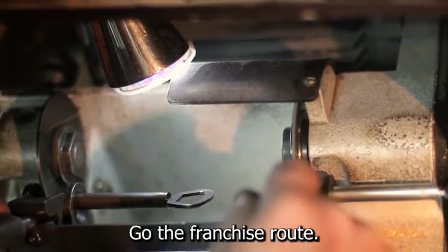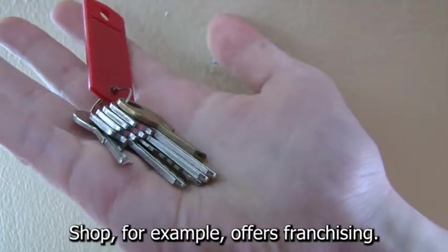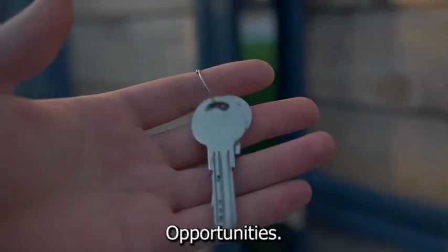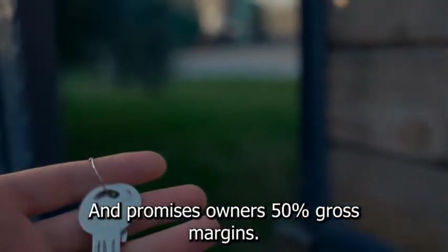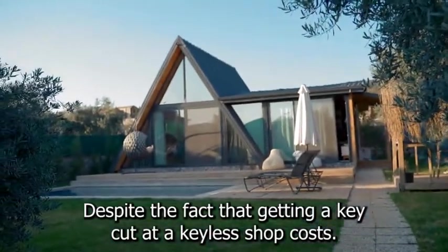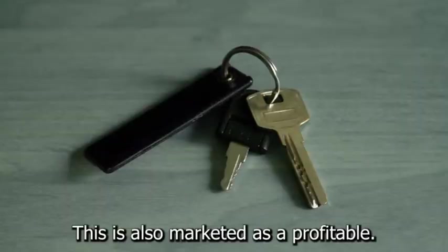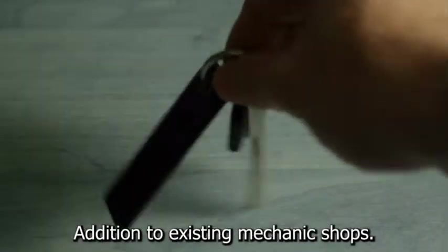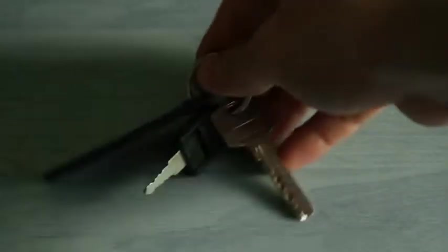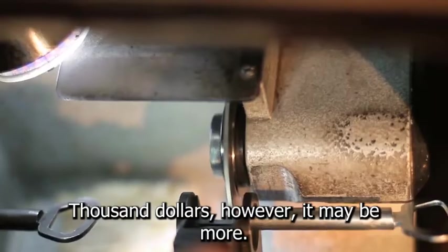If you want to go the franchise route, you must choose one that works for you. The Keyless Shop, for example, offers franchising opportunities and promises owners 50% gross margins, despite the fact that getting a key cut at a Keyless Shop costs consumers 50% less than a car dealership. This is also marketed as a profitable addition to existing mechanic shops, with average startup costs ranging from $30,000 to $50,000.